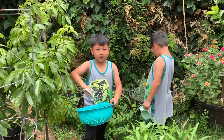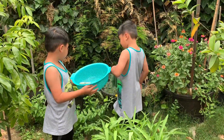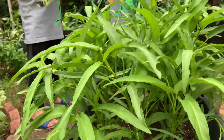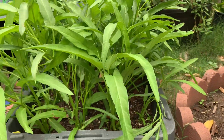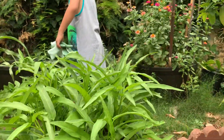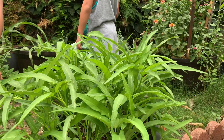Welcome back to our backyard garden. Today, my son and I, we're going to harvest this Ong Choy here. As you can see, they are growing quite big now — almost over 12 to 14 inches. I think we can harvest them. This is our first cut from the time we planted them, about six weeks ago.